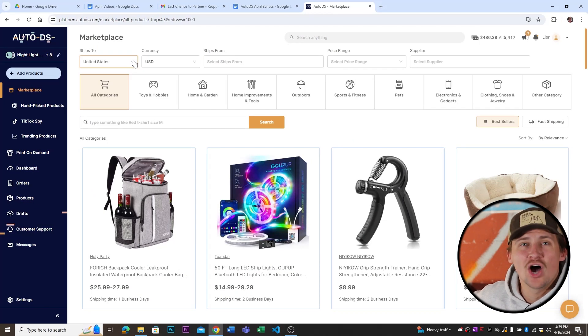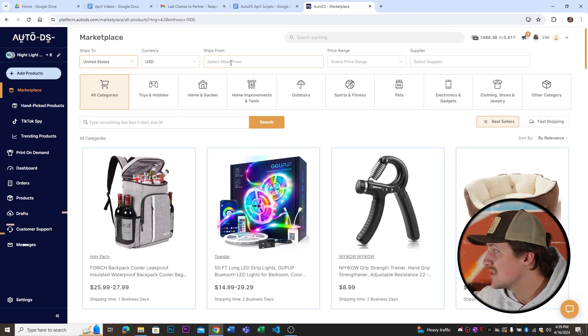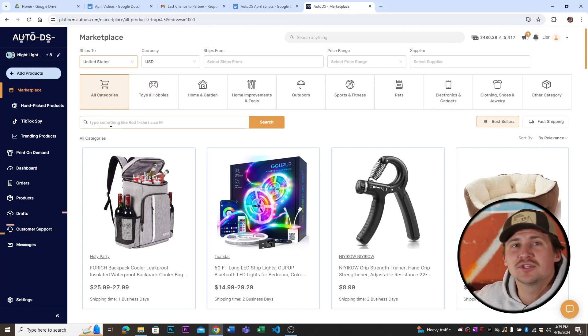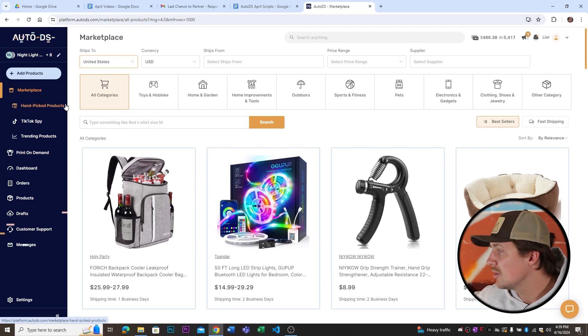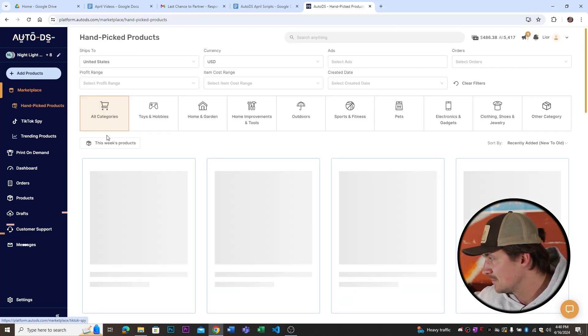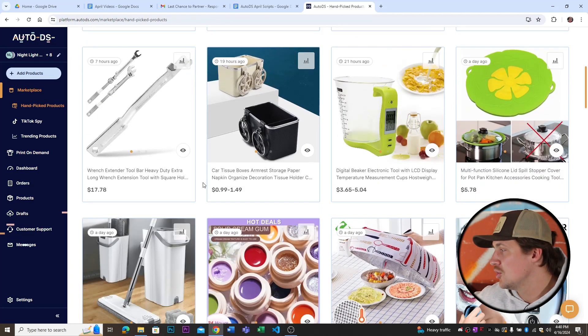Up at the top there are even more options to help you get the exact product you need. Right here it says 'ships to' and you can select wherever you want to ship to, change the currency, select where you want it shipped from, set the price range, and choose the supplier you're looking for. You can also search directly for an item to see if it's provided through AutoDS. But what we're going to look at is on the left side where it says 'hand-picked products' — these are hand-picked products just for you that should work well on your store.